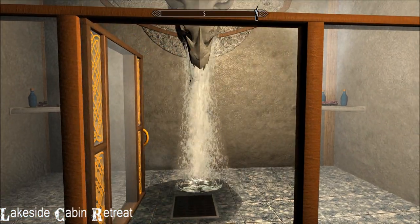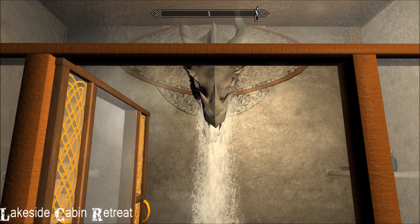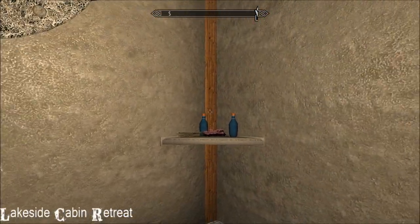That door is just — whoa. You see what I mean about the innovative details in here. And the shampoo!